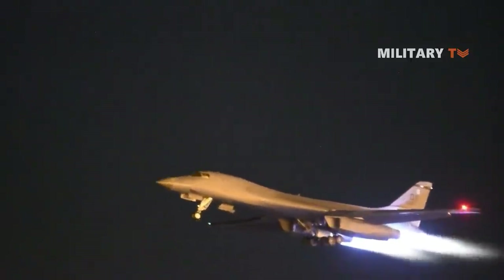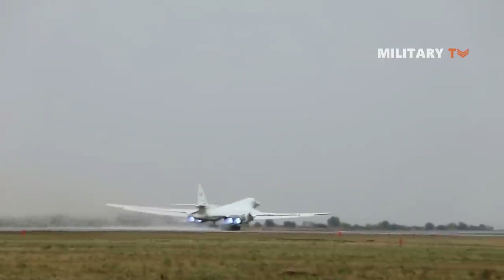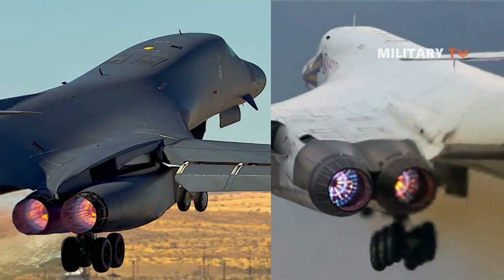The Rockwell International B-1B Lancer Strategic Bomber and the Russian Tu-160 Blackjack look visually similar and even share some overlap in their mission sets. However, the two aircraft are quite different.